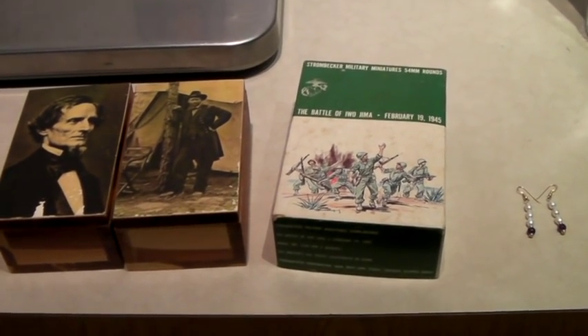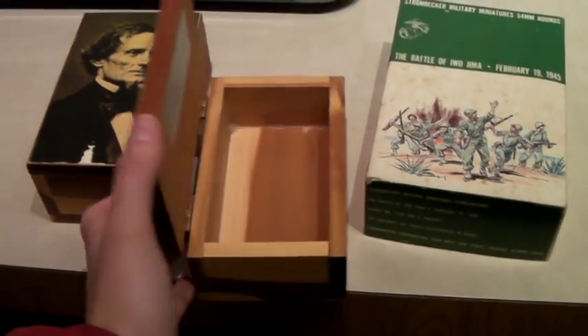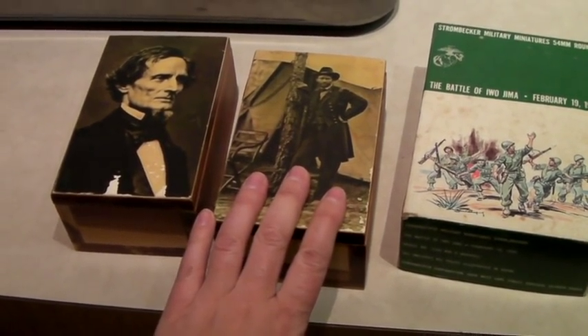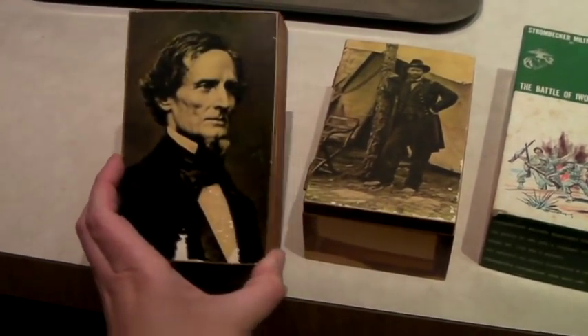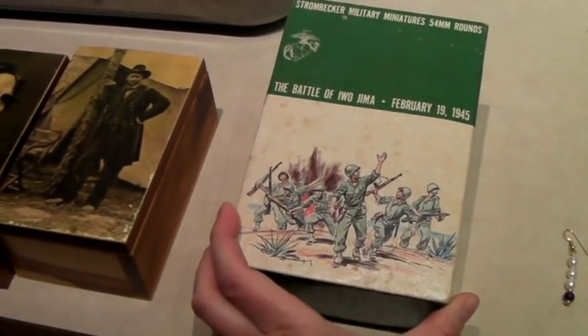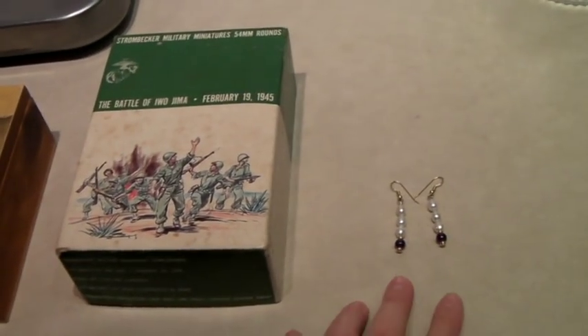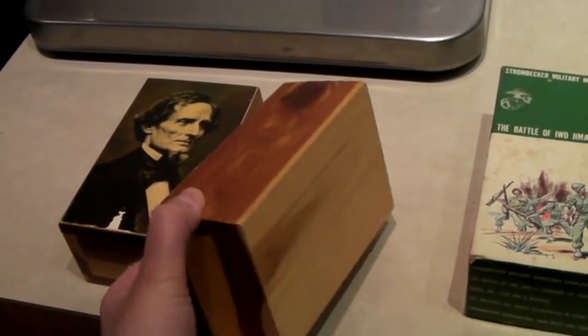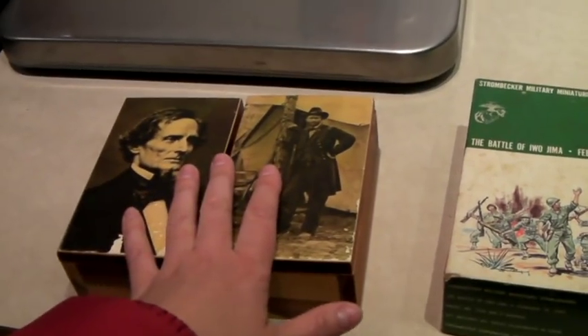Someone who listens to the podcast was going through our store and gave me a bunch of offers. This is two cedar boxes with Civil War photos — this is Ulysses S. Grant and this is Jefferson Davis, President of the Confederate States of America. These are little soldiers from Iwo Jima, and these are freshwater pearl earrings. She gave me $10 on the cedar boxes — I've had them for a long time so I was thrilled — $15 for the soldiers, and $40 for the pearl earrings.